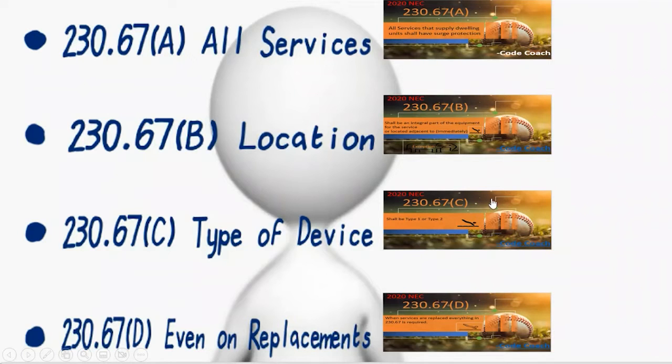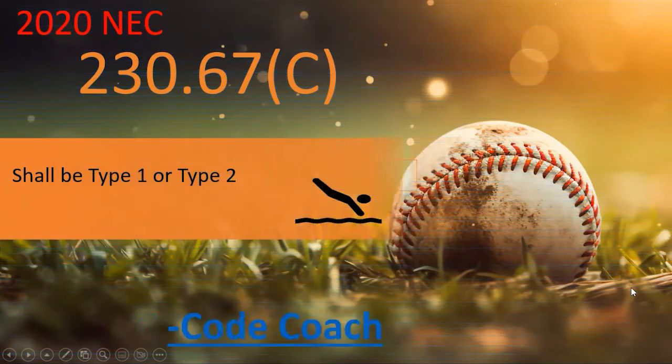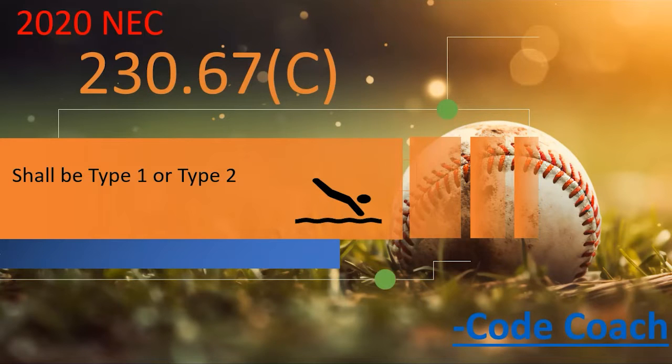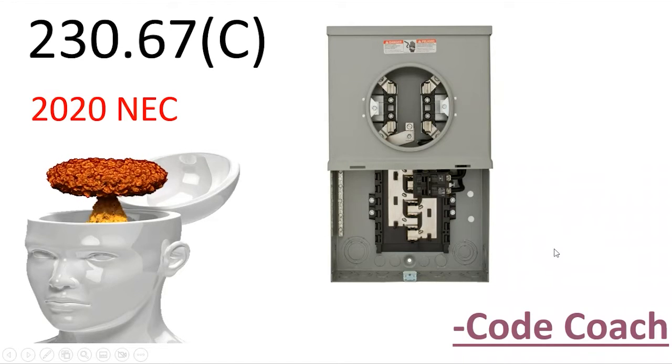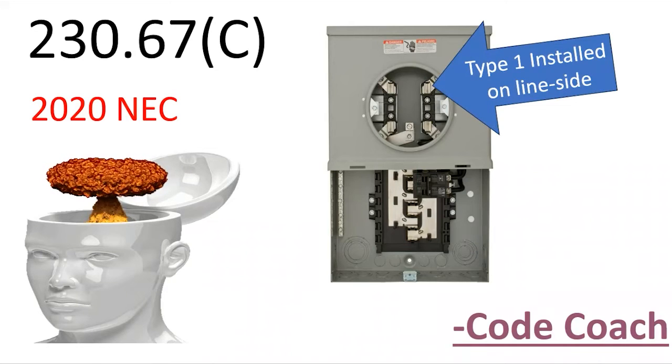Part C talks about the type of device. It says it shall be type 1 or type 2. Type 1 is going to be on the line side of a service — maybe installed by your utility company or in some approved manner on the line side. So it's after the secondary, at some point in the system between that secondary drop or service lateral and the load side connection.